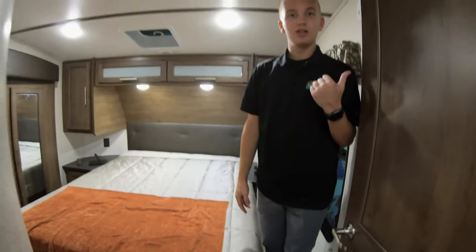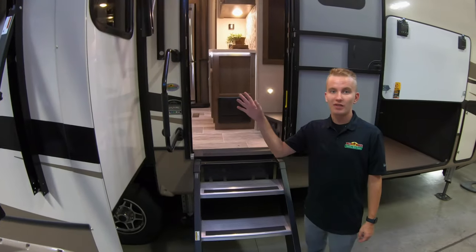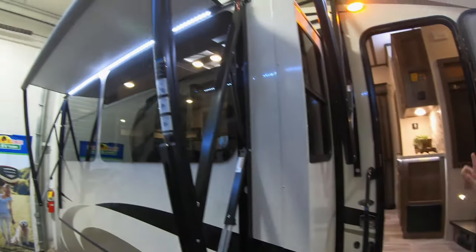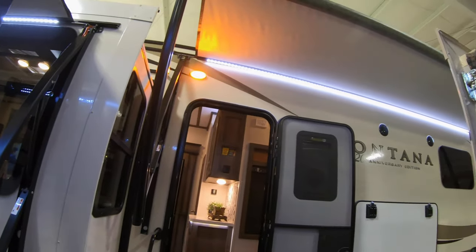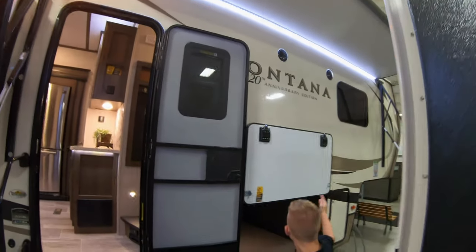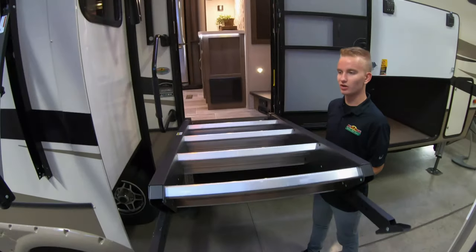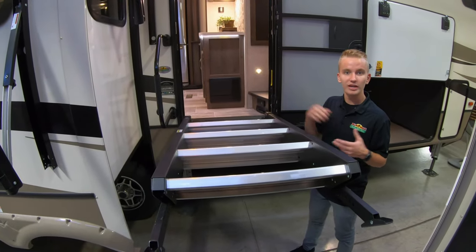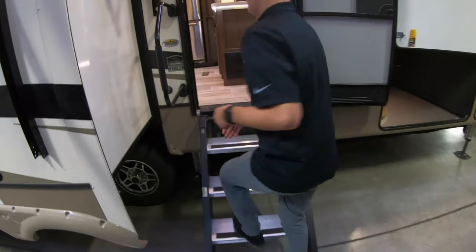Now let's exit this unit and go take a look at the 3121 RL Montana. Starting on the exterior, you can see there are double awnings with LED light strips on either side, frameless windows on the front of the slides and the rest of the coach. We have large pass-through storage, propane tanks up there, and one thing I really like is the easy lift — if you can't lift that whole tank in, it can lift itself up and you can put it down pretty easily.